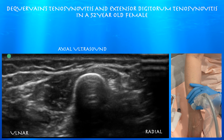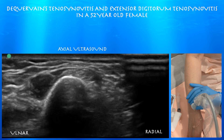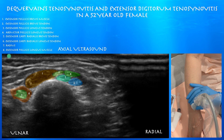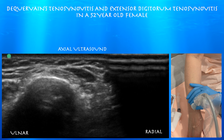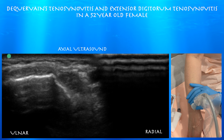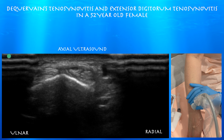Here you can see the first extensor compartment rolling over the second extensor compartment, and this is where you can get an intersection syndrome in the distal forearm. There's another intersection syndrome distally over the wrist where the third compartment rolls over the second compartment. If there's friction or inflammation between those two, you'll get this intersection syndrome.